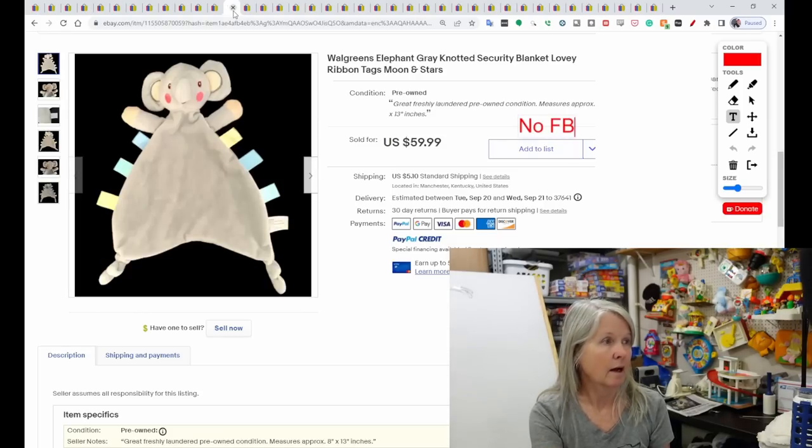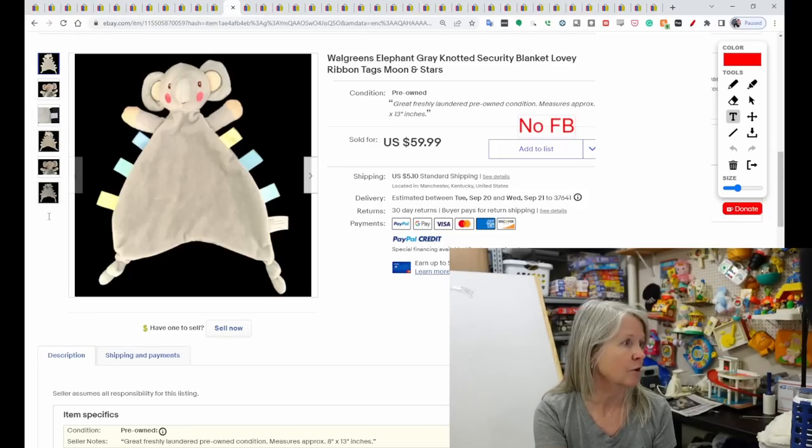Walgreens — I'm always on the lookout for plush from Walgreens. Their tags look like newer Walmart and the Hug Fun brand. They all have a similar tag, so just look at it more closely. I do very well with Walgreens. This is an elephant lovey with knotted feet and tags, but this is not a taggy brand — don't use the word 'taggy.' It says moon and stars, probably on the tag. This sold for $59.99.